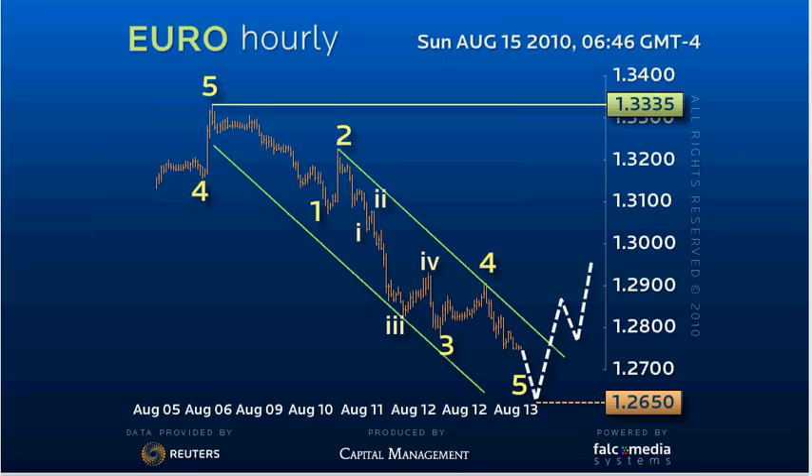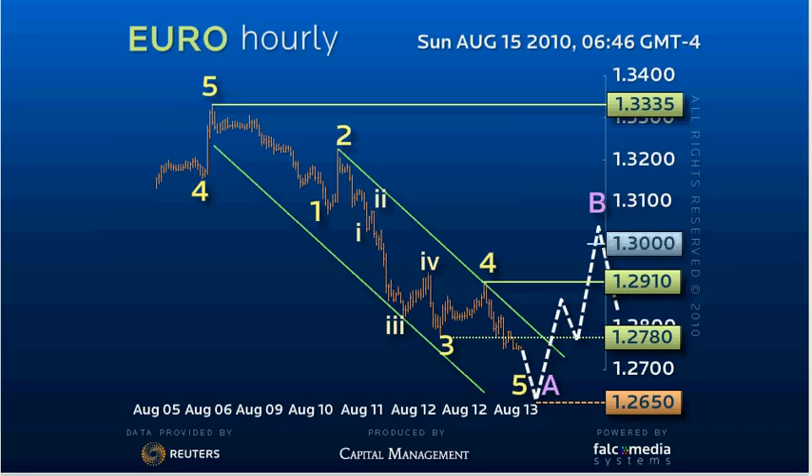In that this will complete a trend sequence from the $133.35 high, we suspect a larger correction to the recent drop will offer at least a rally back to $129.10 at fourth of a lesser degree, but probably a more realistic 50% target of about $130 over the next 24 to 36 hours. Good luck and have a great day.